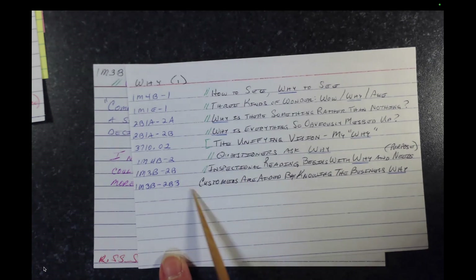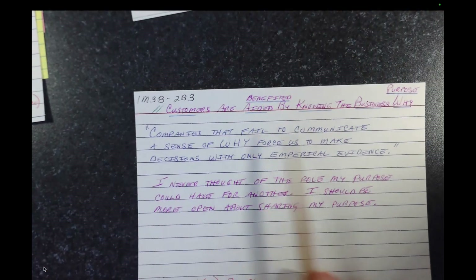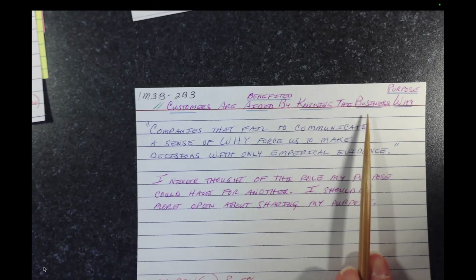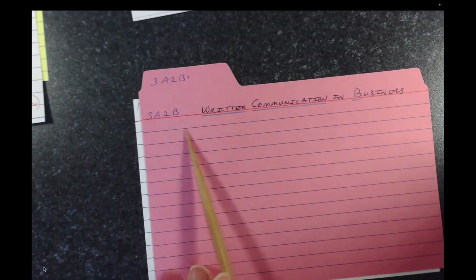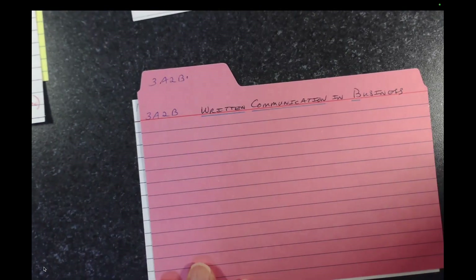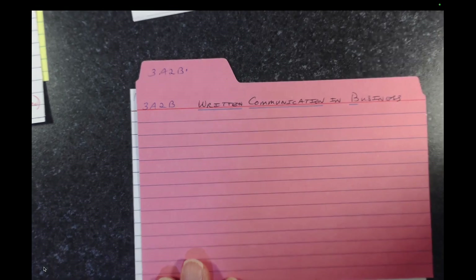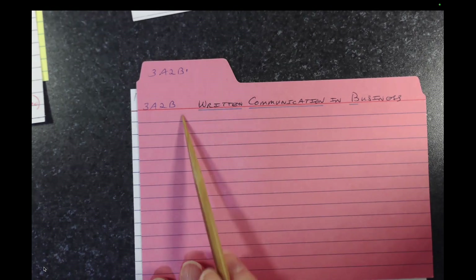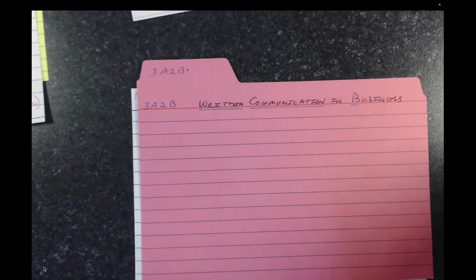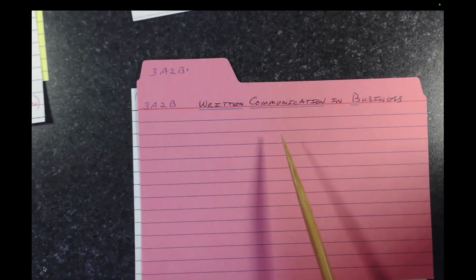Along the way, looking for something, I did find one match on business. It was one of those dead title cards — 3A2B, written communication in business. It already is on a divider, which is really all it's good for, since there's no real main card to go with it. In this case there really was no main card at all with 3A2B — it was just this divider. So because I encountered it directly in my work, I set a rule to myself to gradually convert these dead title cards into main cards in my system.